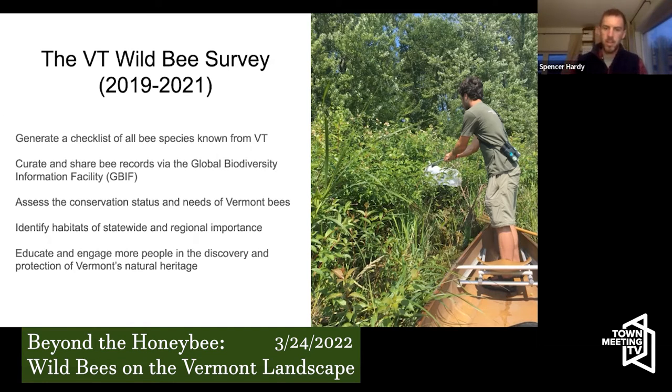We're also trying to assess conservation statuses for all the species — things like threatened and endangered designations used by landowners and wildlife agencies to prioritize conservation funding and protect rare habitats. We want to identify habitats of regional and statewide importance that host bees not found elsewhere, and try to involve more Vermonters in the process of understanding the biodiversity that's around them, often in their backyard and easily overlooked.